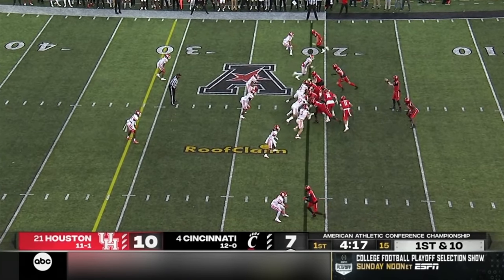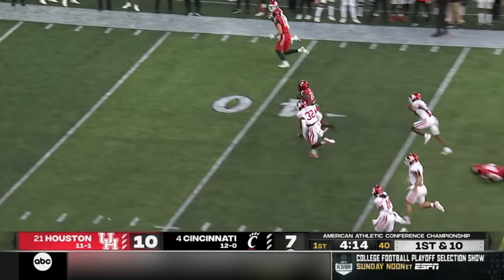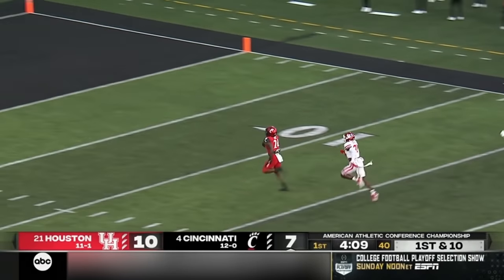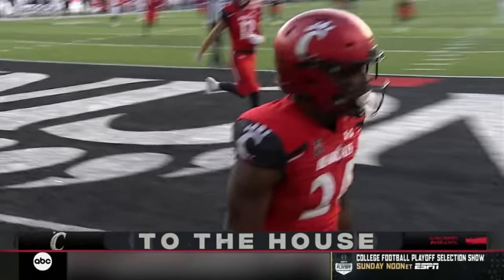Houston already with 119 total yards in this game. Jerome Ford finds a big seam — Jerome Ford is revving and tearing it up. Touchdown Cincinnati, 79 yards.